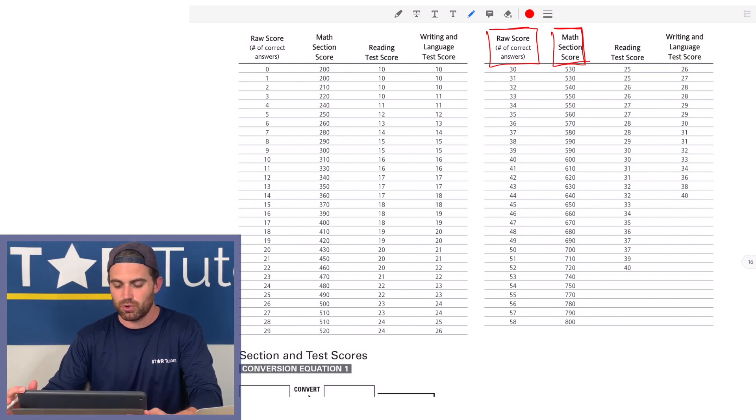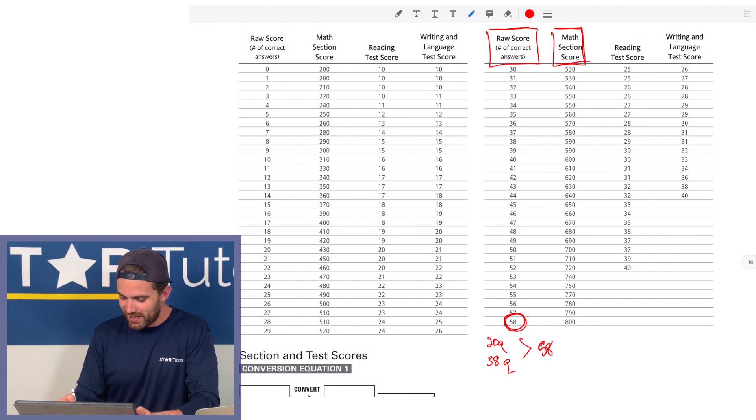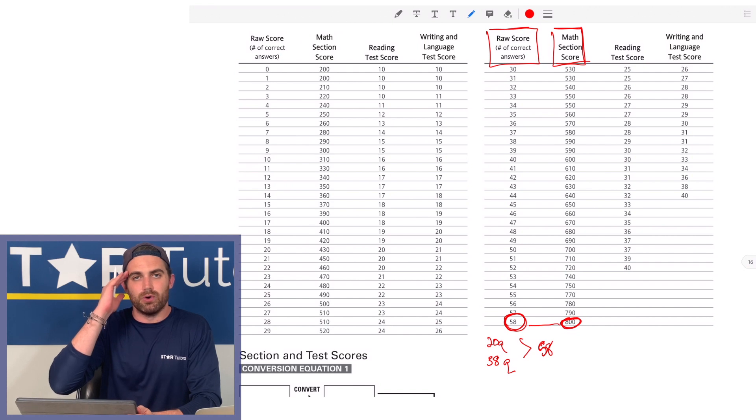The math no-calculator section — section three — has 20 total questions, and the math with calculator section — section four, the last section — has 38 total questions. Twenty plus 38 equals 58, and that's the number reflected at the bottom of the table, corresponding to a score of 800 on the exam.